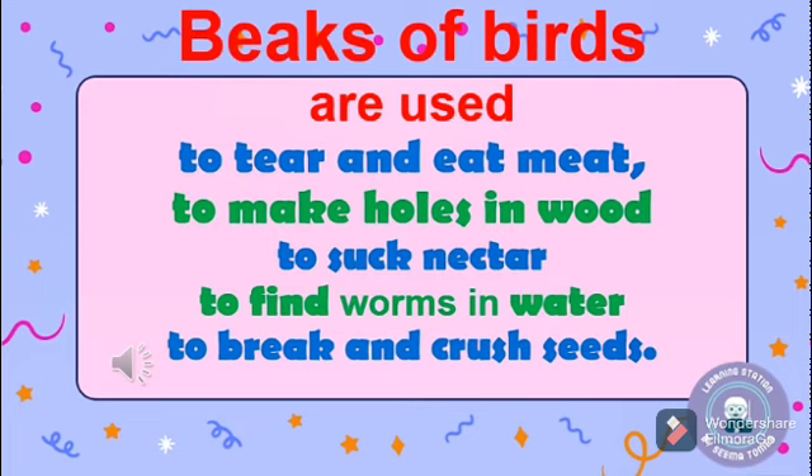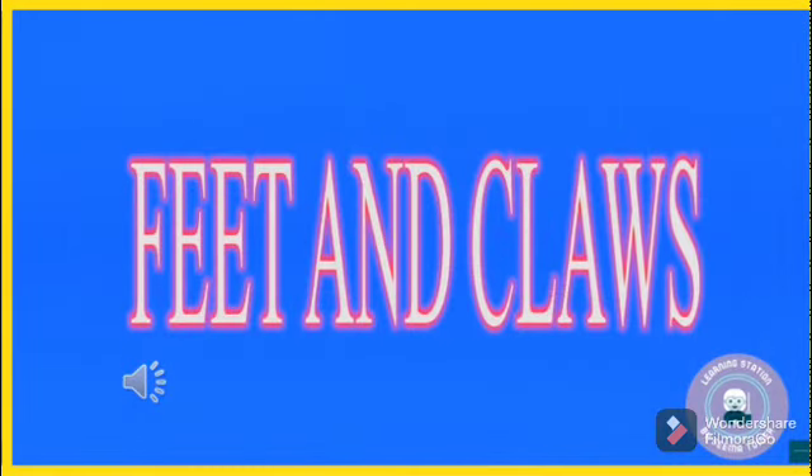Let's recapitulate the uses of the beak. Beaks of birds are used to tear meat, to make holes in wood, to suck nectar, to find worms in water, and to break and crush seeds.